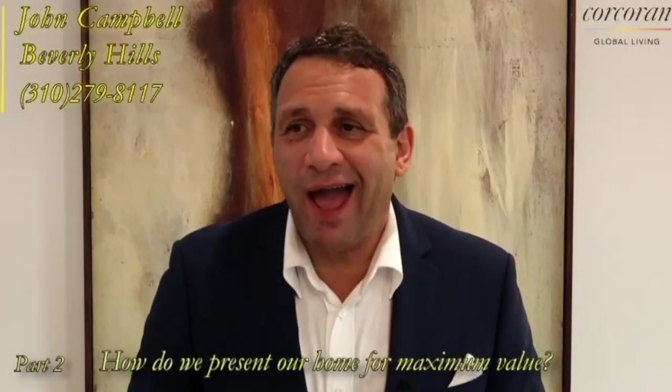Okay, part two - how do we present our home for maximum value? I can speak for what we do and what your agent should do. If your agent isn't doing all this, give me a call. The house should be freshly painted, looking very presentable, staged and dressed - even some fresh flowers won't hurt. Then we want to do absolutely first-class photography, bringing in one of our top photographers to get architectural digest-style pictures.